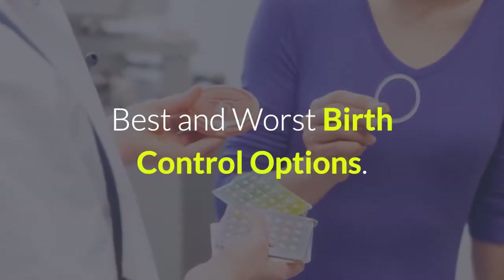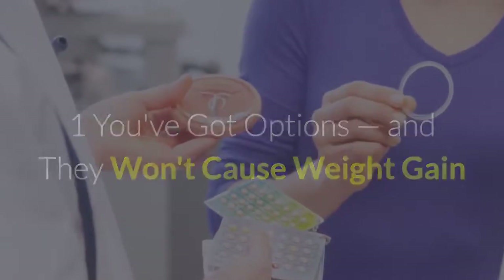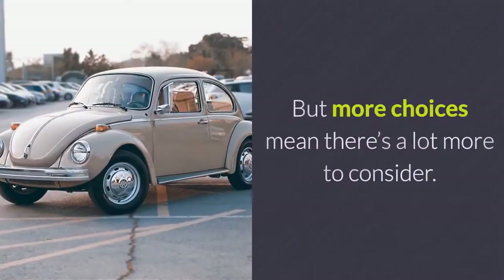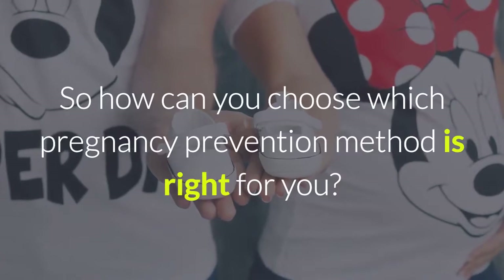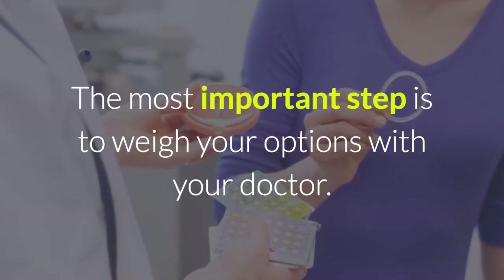Best and Worst Birth Control Options. You've got options, and they won't cause weight gain when it comes to birth control. Women have more options than ever, but more choices mean there's a lot more to consider. So how can you choose which pregnancy prevention method is right for you? The most important step is to weigh your options with your doctor.